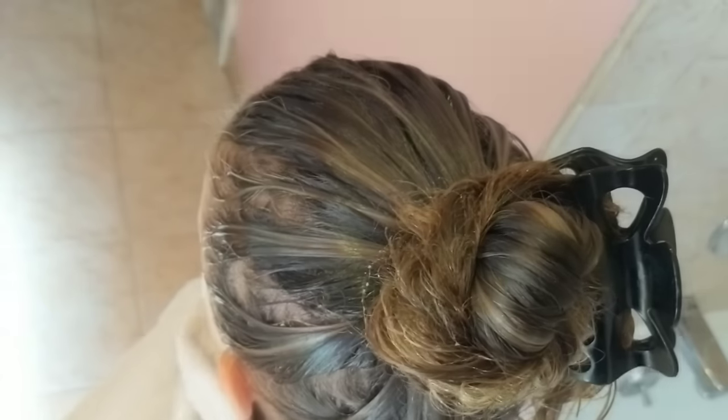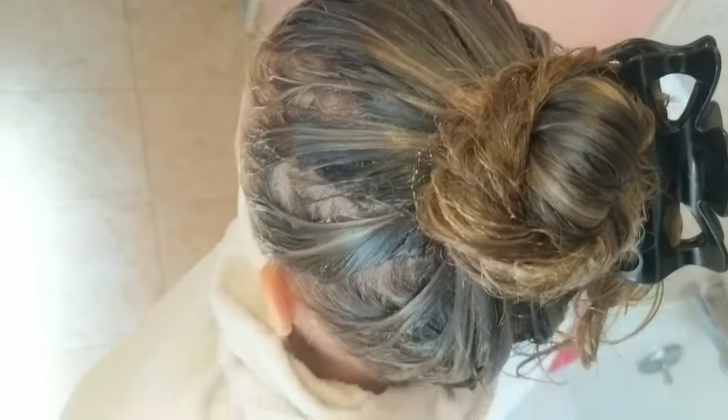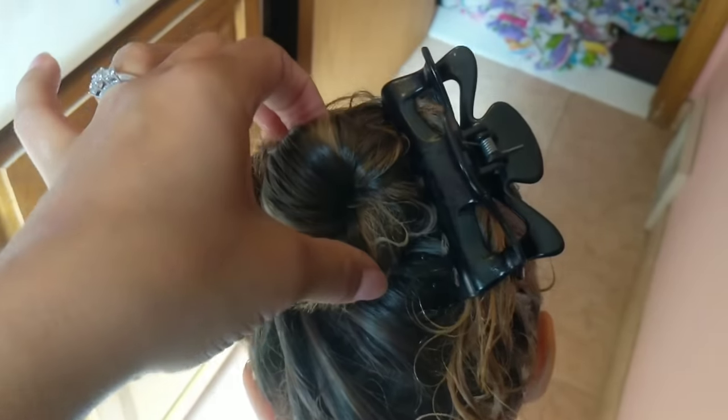Step one: you notice lice on you or your child, so run to the store and get a lice shampoo kit. Shampoo the hair — it has to sit for about 10 to 15 minutes. You want to saturate the head completely, as if your child just got out of the shower. It's best practice to put a shopping bag over the head while you're waiting, and then go ahead and rinse.